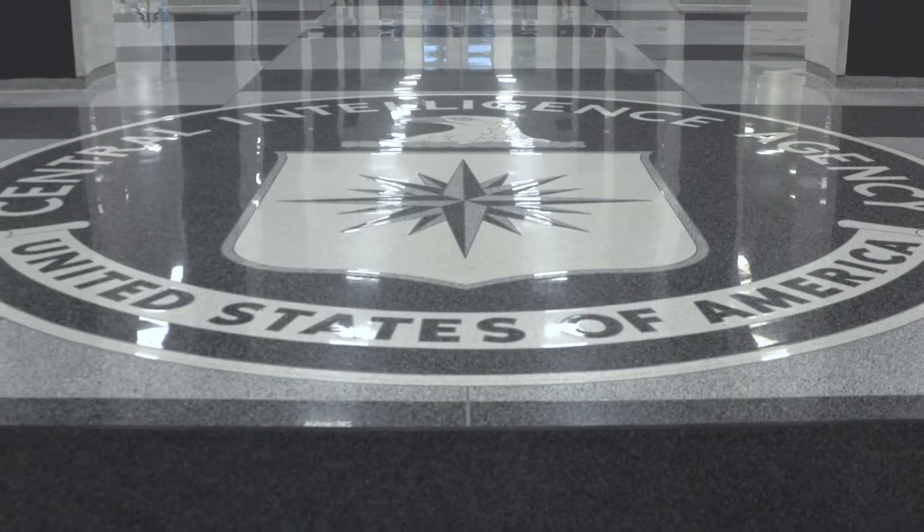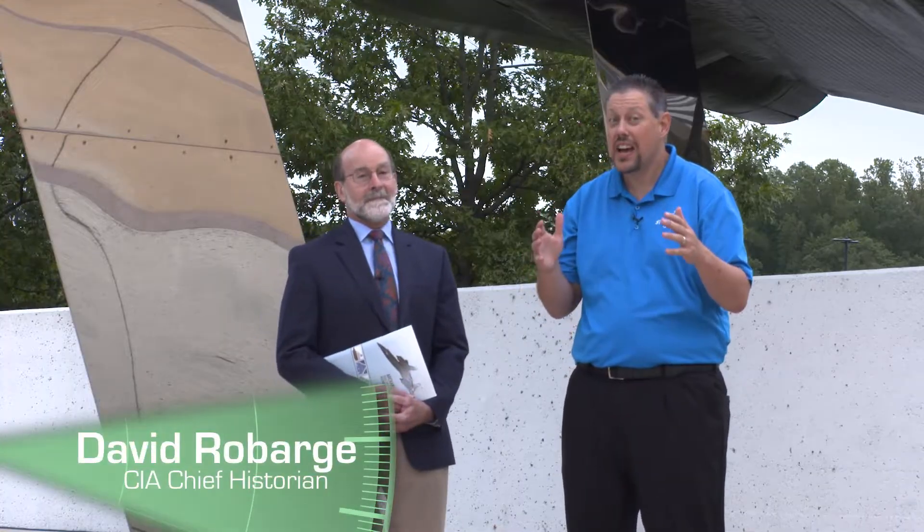I'm at CIA headquarters joined by David Robarge, the CIA's chief historian. David, thanks for talking with us today. Happy to be here.